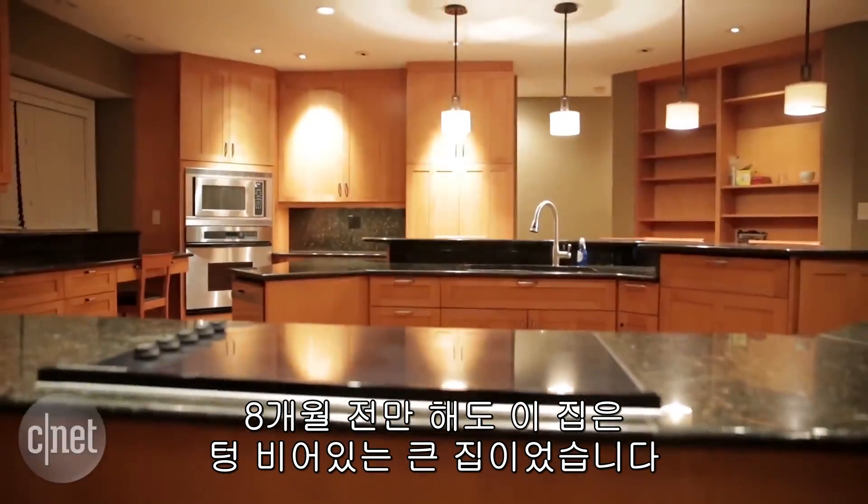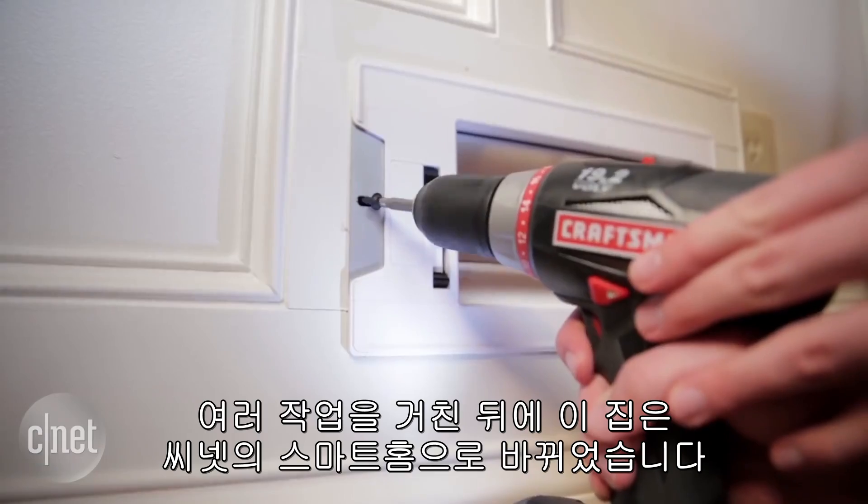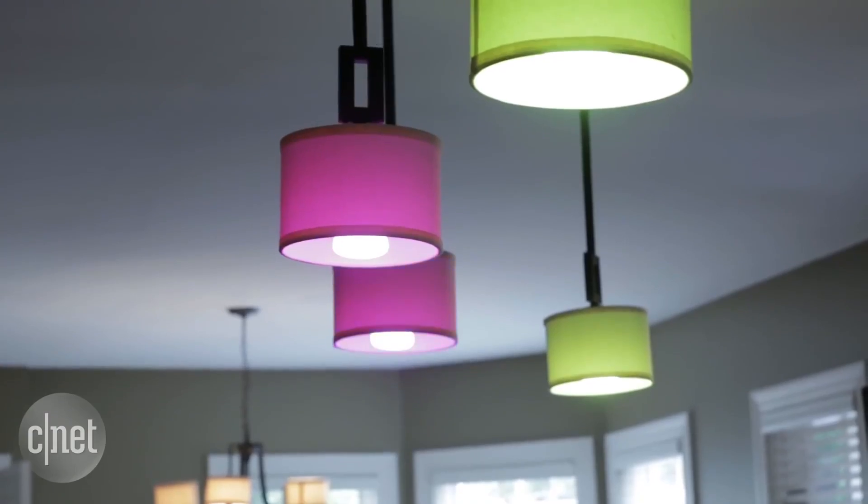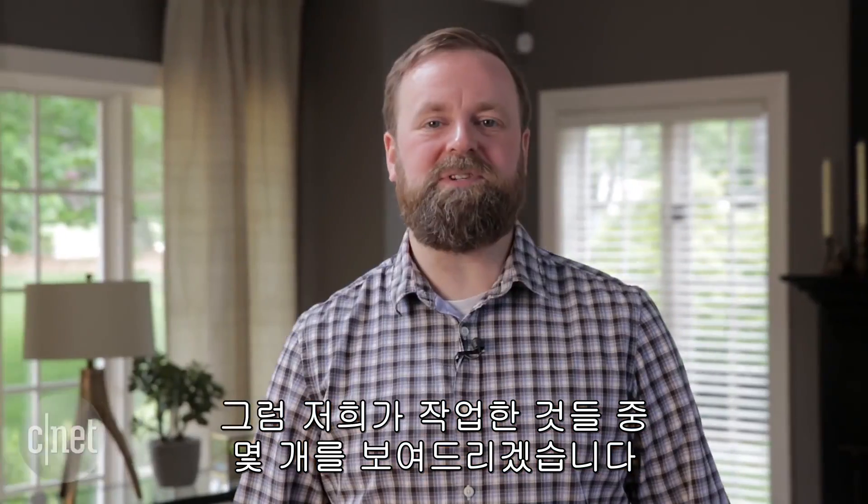Eight months ago, this house was big, empty, and dumb, but after a lot of work, we've transformed it into the CNET Smart Home. Let me show you some of the coolest stuff we've done.